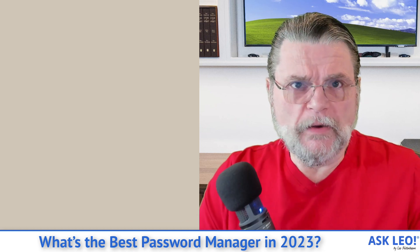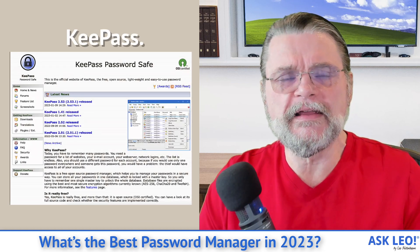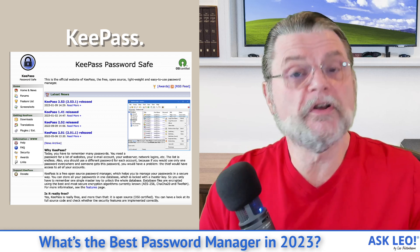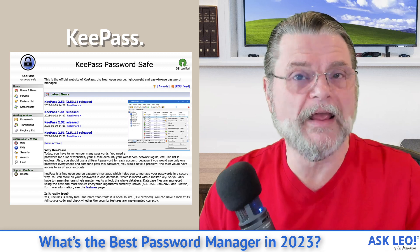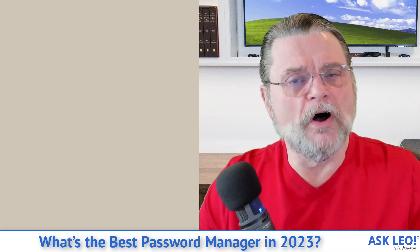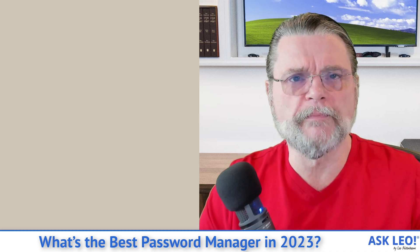The other solution that I would also look at very seriously is a utility called KeePass. There's a difference with KeePass compared to both Bitwarden and 1Password, and that's something we want to understand, because honestly, before you choose a password manager, this might be a decision you want to make first.